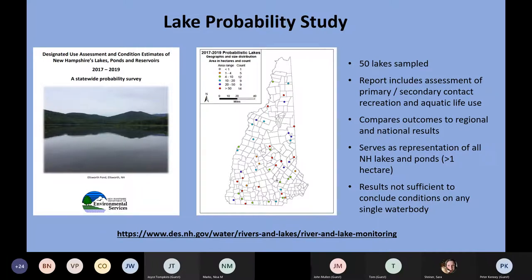This study represents all New Hampshire lakes and ponds over one hectare. However, results from any individual lake are not sufficient to make conclusions about that particular water body's condition. For recreational indicators, we used E. coli as a measure of fecal bacteria, and also considered chlorophyll A and cyanobacteria.